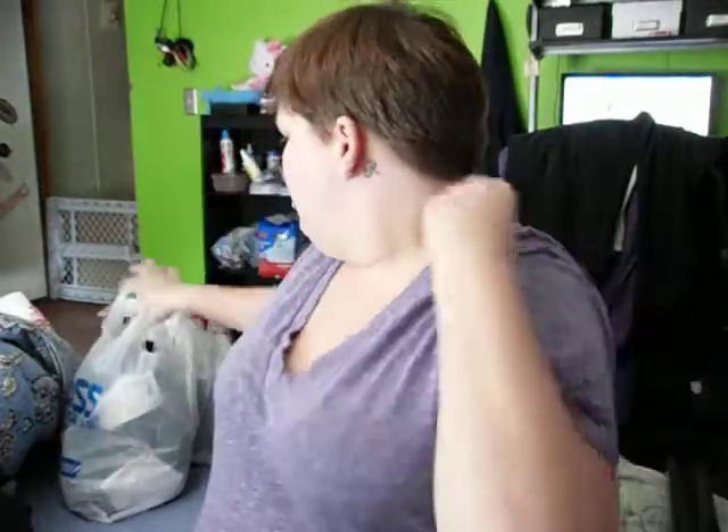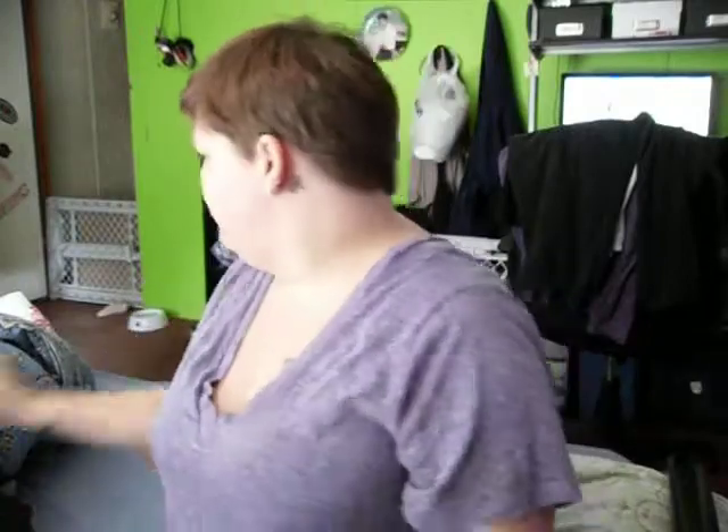Hey guys, sorry I look a little crappy — I just got back from shopping with my husband, so I thought I'd do just like a really tiny haul video for you guys.